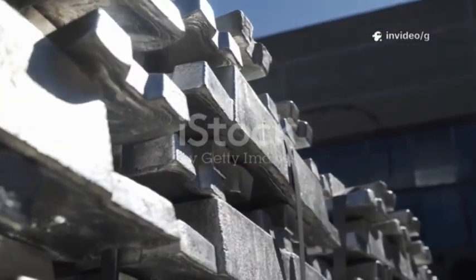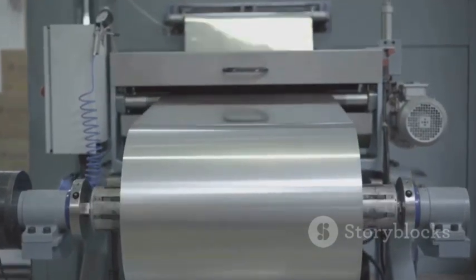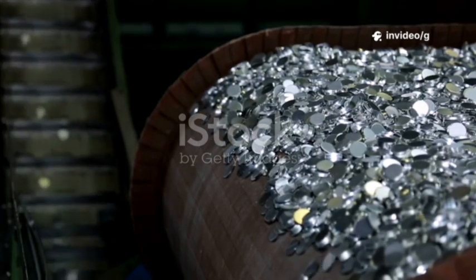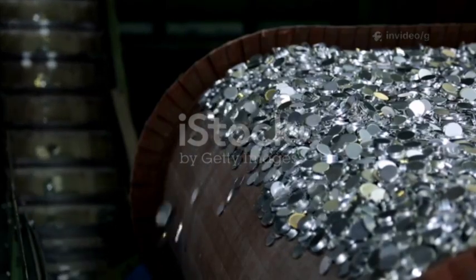At their core, aluminum-ion batteries use aluminum, one of Earth's most abundant and affordable metals, as the anode. This is a big deal, because aluminum is not only cheap and easy to source, but it's also lightweight and highly recyclable, making it a sustainable choice for the future of energy storage.